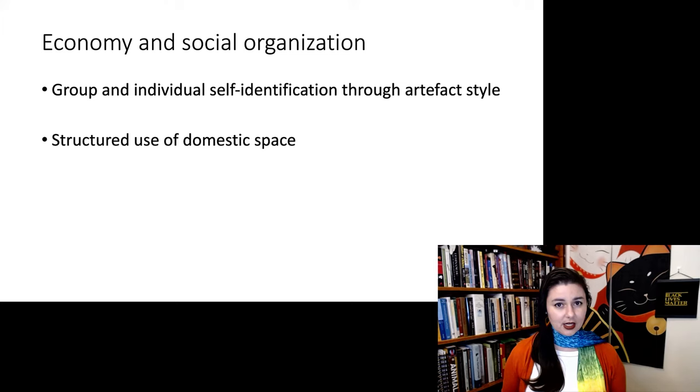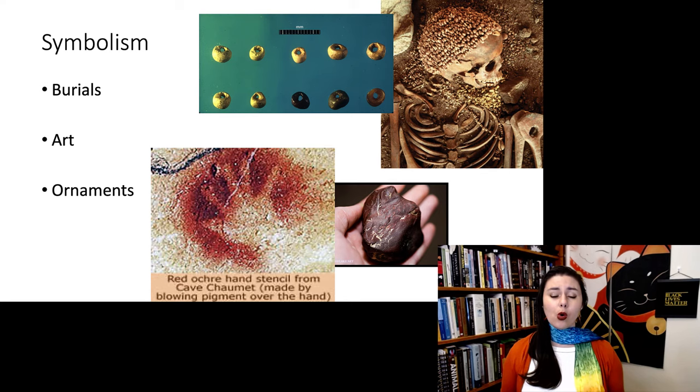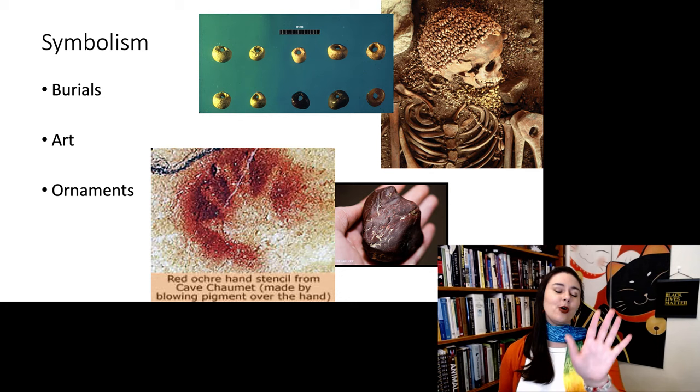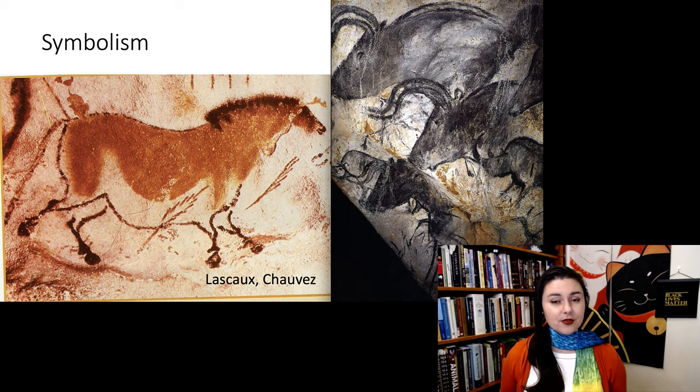All of this pairs nicely into the next point: symbolism. We are now seeing more symbolic behavior. We see burials where there are grave goods or the body is decorated in some way — evidence of a concept of the afterlife or respect for the dead. We're seeing art in many different forms: ornaments like beads, and cave paintings. These handprints are my personal favorite — you take some ochre, put your hand on the cave wall, and blow the pigment over it.